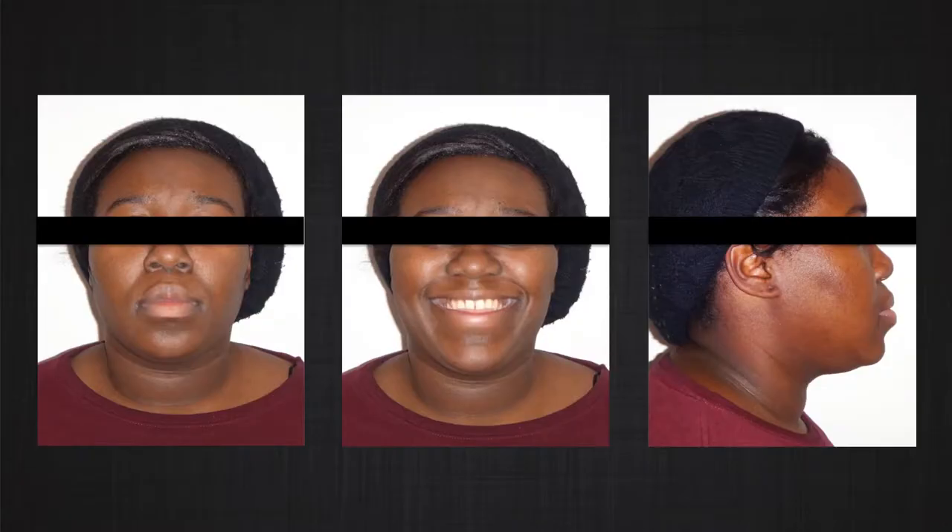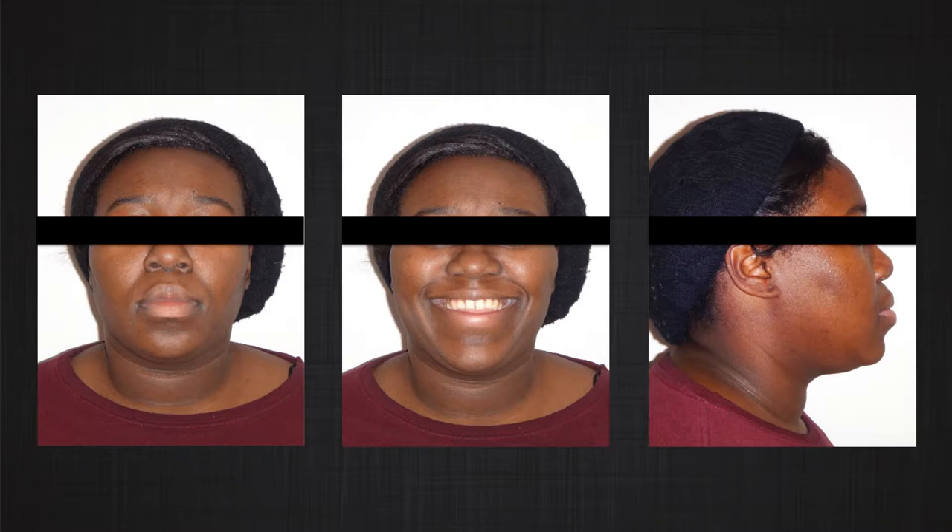How can we treat these patients through orthodontic treatment? Usually the target of your mechanics is either intruding the posterior teeth, extruding the anterior teeth, or a combination of both. This patient is a young adult female with a severe open bite of more than 10 to 11 millimeters, a skeletal Class III relation, constricted upper jaw, and proclined upper and lower anterior teeth.